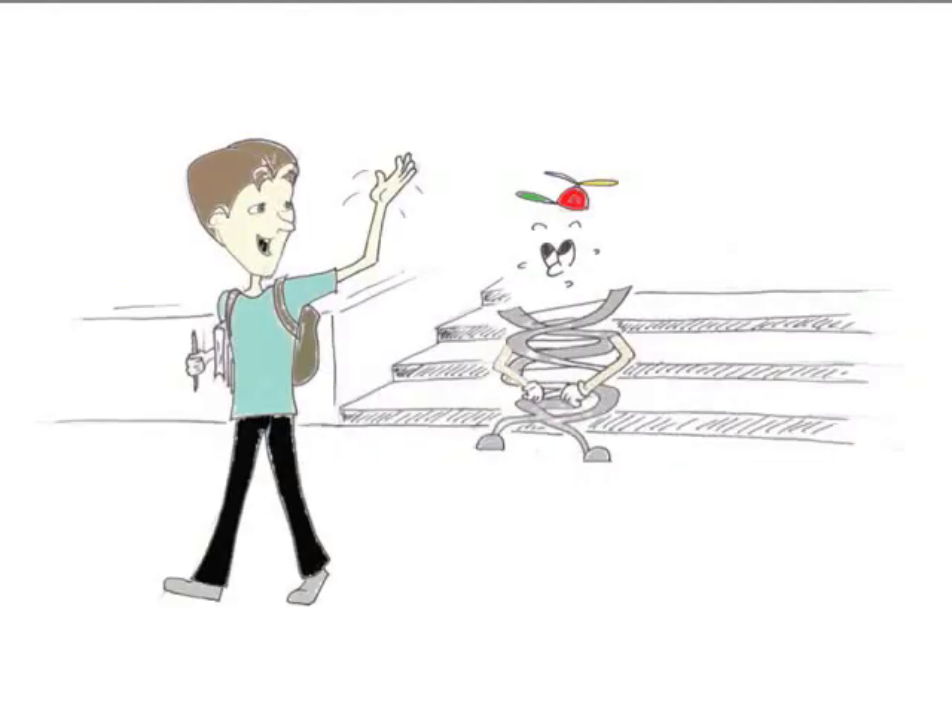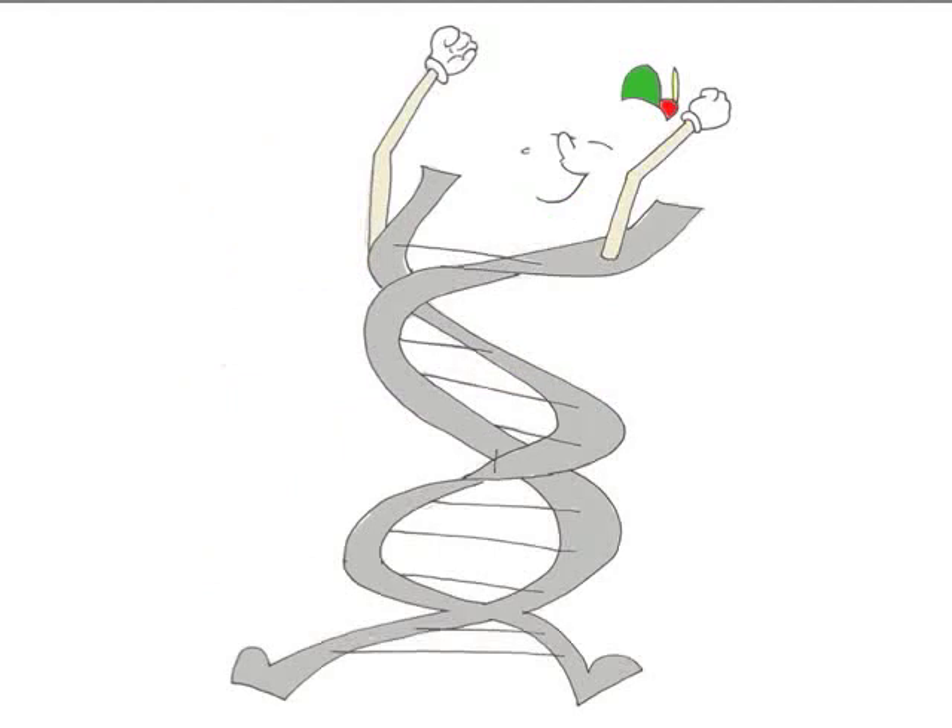Your body needs you, Gene. Now you can make a protein. Oh, yes.